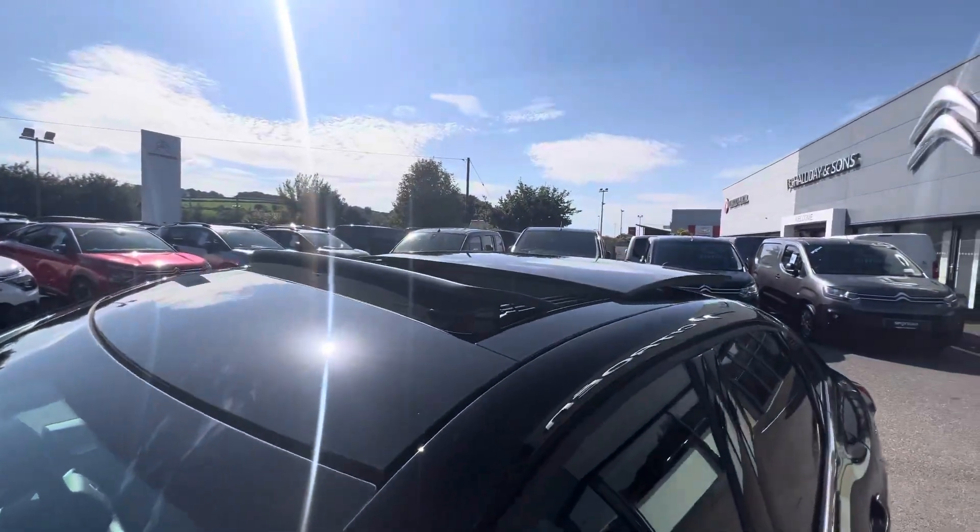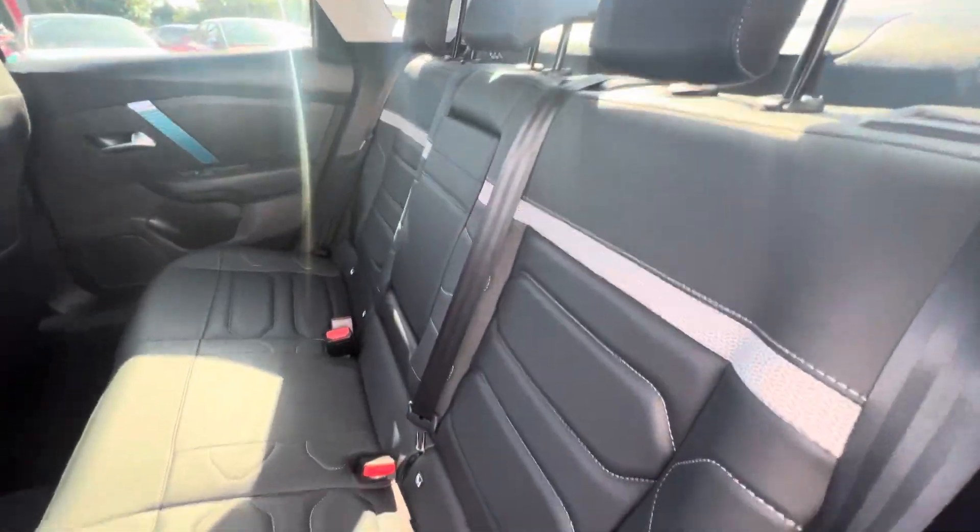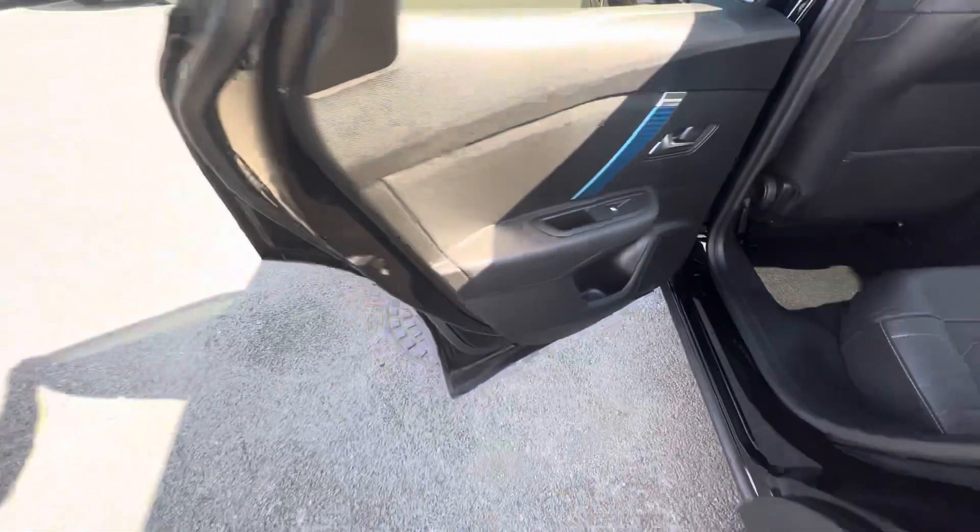Fully spec'd out, it comes with a lovely panoramic opening sunroof. Privacy glass is standard here in the rear. As you move on, you have a lovely full leather interior, Isofix points on both sides, two USB ports here in the back, and electric windows on the panels.